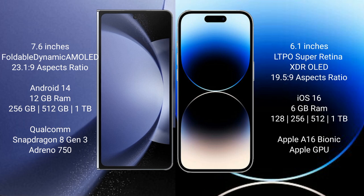The Samsung Galaxy Z Fold 6 runs on the Android 14 operating system, while the iPhone 14 Pro runs on the iOS 16 operating system.